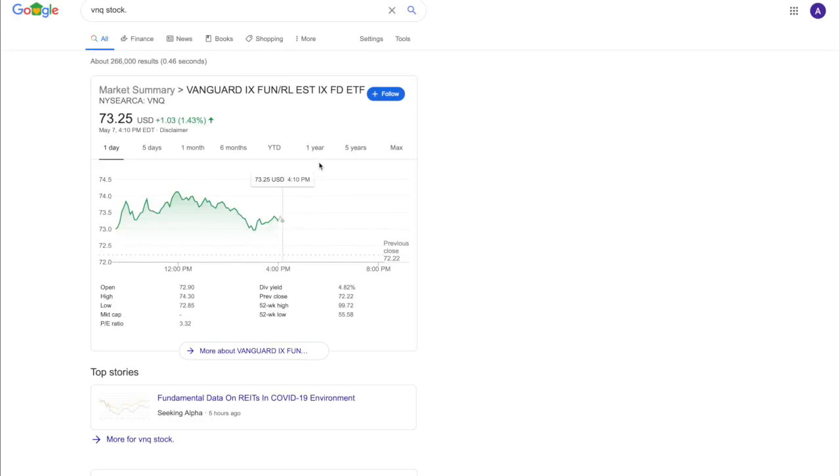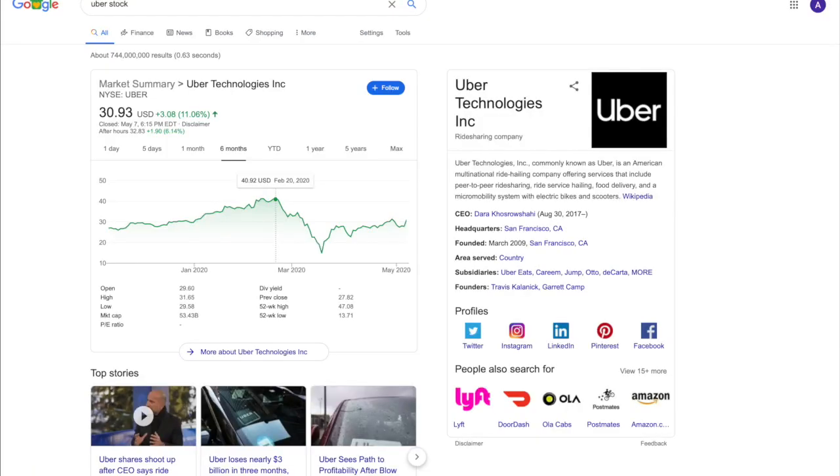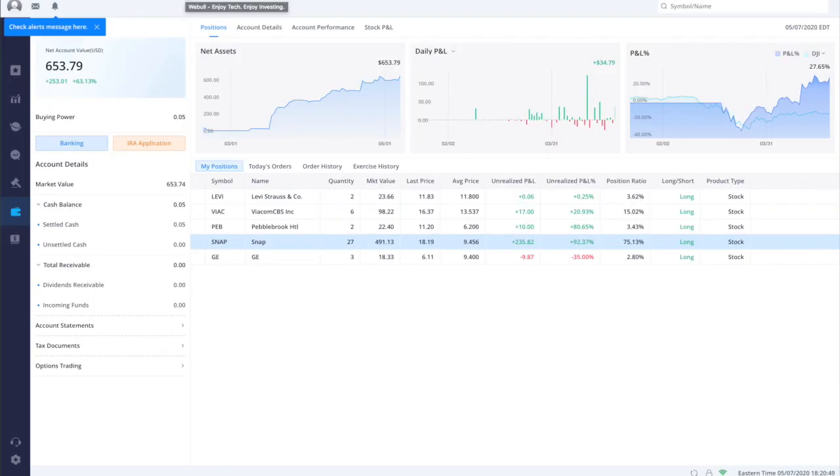The next one is a real estate ETF — it's basically a huge fund of all the real estate companies and it's only $73, so you can actually get a share of that. It's giving off about four percent, so you might get around four dollars a year as long as real estate doesn't completely crash, which surprisingly it hasn't yet. Please don't just blindly invest into these companies — do your research. I'm not an investment professional, but those were just a few companies I could recommend that are under $100 and are decent-sized companies, each over a billion dollars, so they're not companies that are going to go broke.